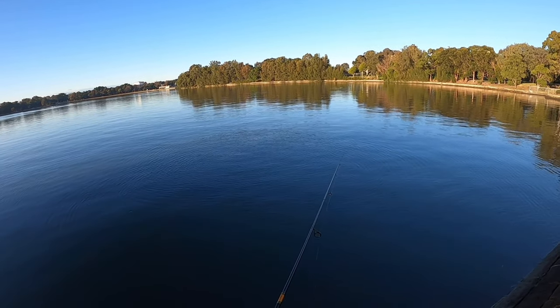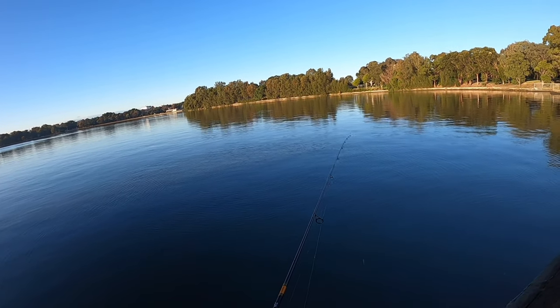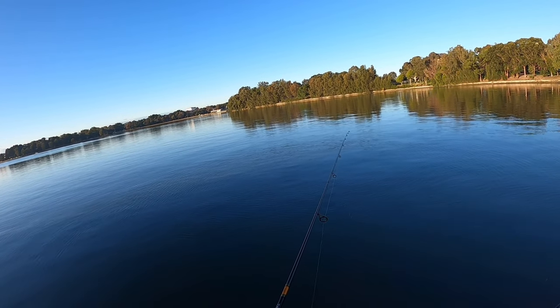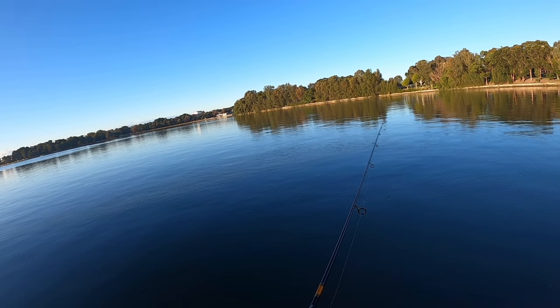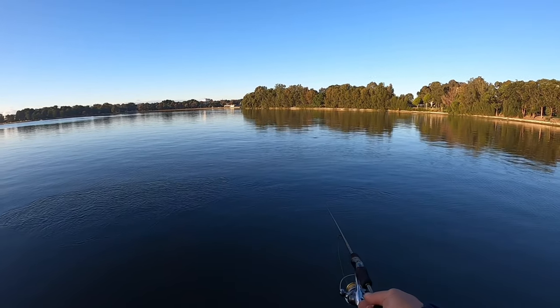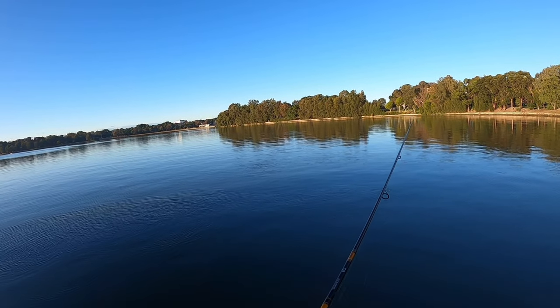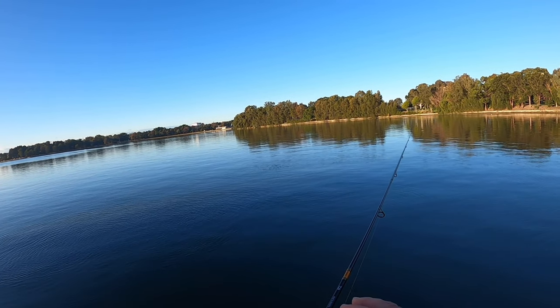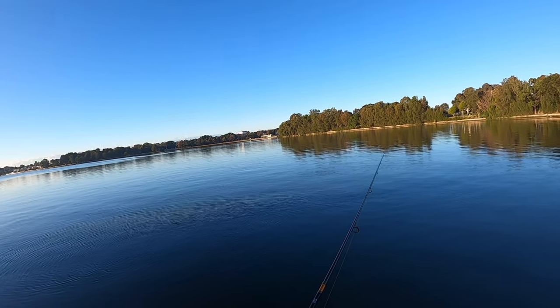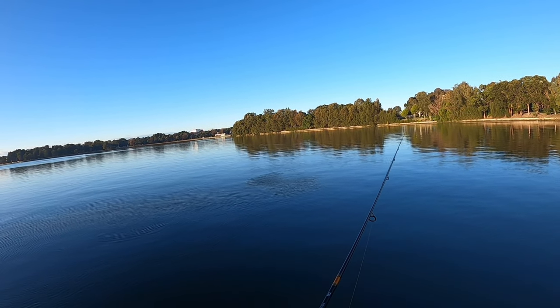The water's fairly murky actually. Let's see if we can cast right here — maybe further. I might be getting freaked out by me a little bit. The sun hasn't hit this area yet — it's still behind the trees. But there's definitely activity in the water.